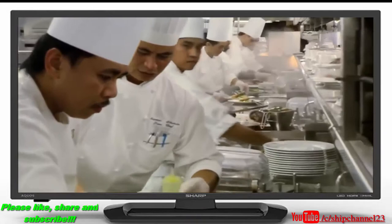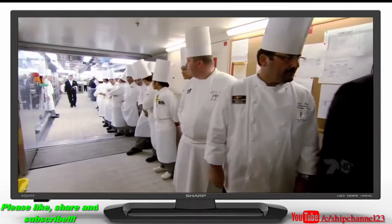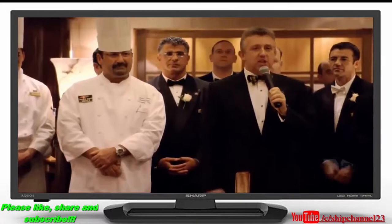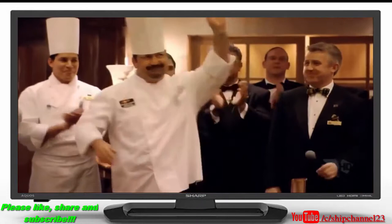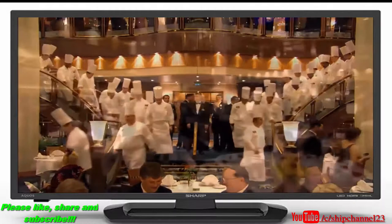The galleys on the QM2 never sleep — they run 24 hours a day, every day at sea. Once every voyage the chefs get their moment in the sun, introduced to the passengers like a conductor and his orchestra after a performance, with executive chef Jean-Marie Zimmermann of Strasbourg, France, taking a bow.